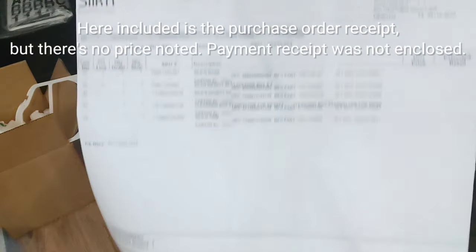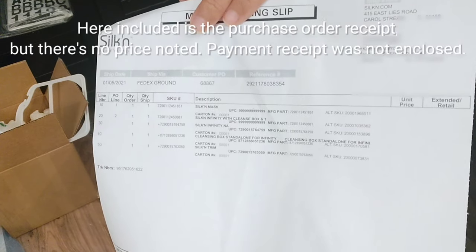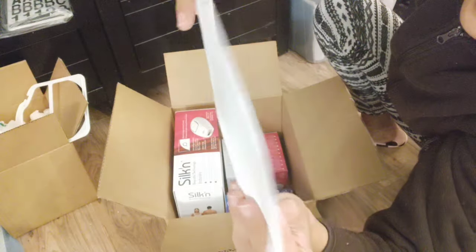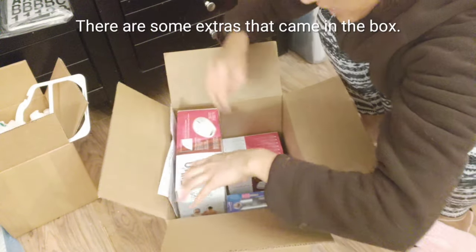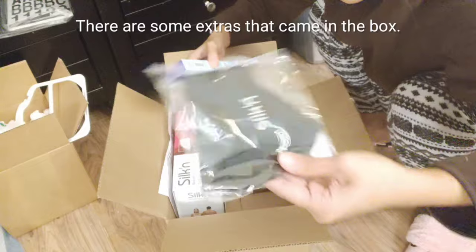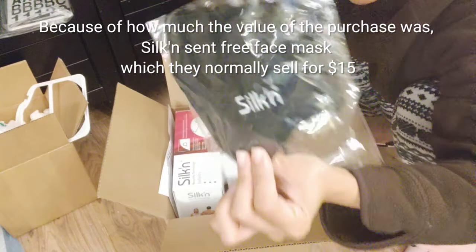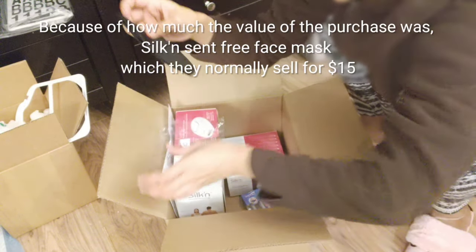Andito yung purchase order receipt, pero hindi na kasi that yung price — nakalimutan ko na kung magkano binayaran ko dito. Ito may mga anik-anik pa siyang kasama. May free na mask — ito kasulat Silk, face mask. Binibenta nila ito ng $15.